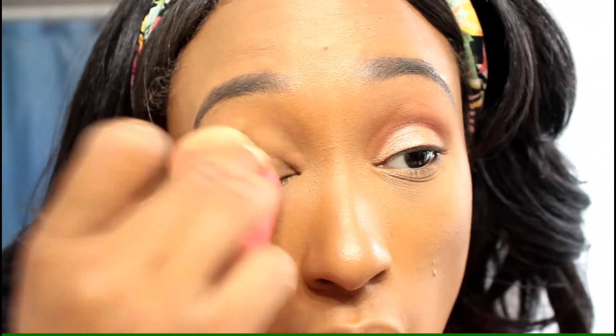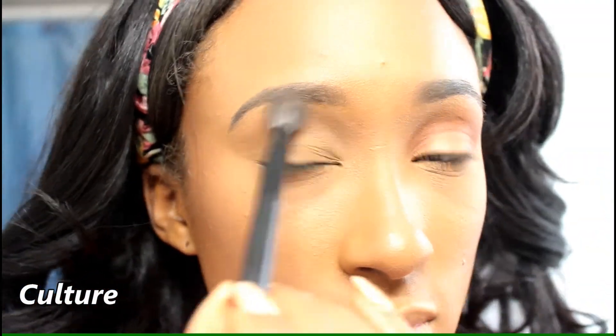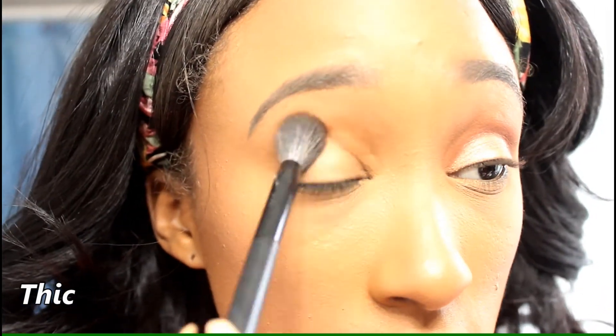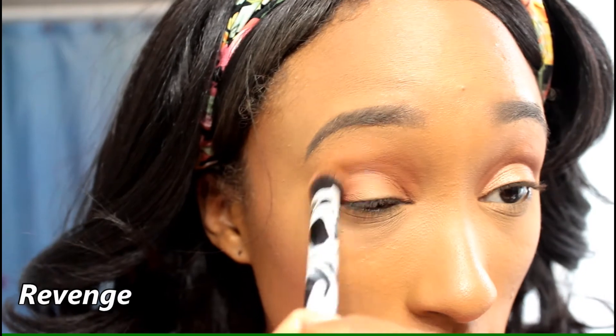I went ahead and used the ColourPop concealer in the shade Medium Dark 36 to prime my eyelid. I did one eyelid off camera first just to see what I wanted the look to look like. Basically what I was going for with my eyeshadow was not too simple but also not too dramatic — kind of a graduation glam type of look. I tried to choose colors that would give me that, and I really liked how that first eye came out.